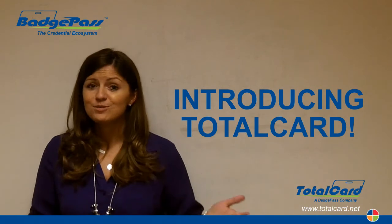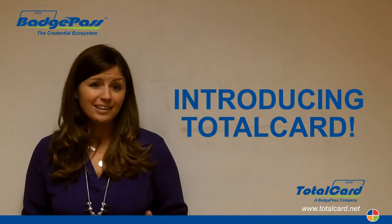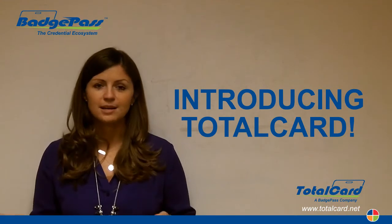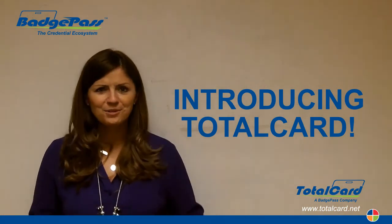Our story's always been: you start with a photo ID and you enable that ID to do more within a customer's environment. So we not only have Badge Pass products like Access Control and Visitor Manager, but we now have TotalCard products like Point of Sale and Event Tracking, all of which are fully integrated with Identity Manager. How cool is that story?